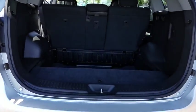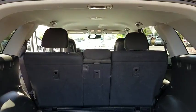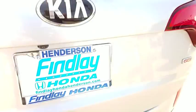Bluetooth, AM FM stereo with CD player, cruise control, side airbag, trip computer, remote keyless entry, rear view camera, tilt steering wheel, four-piece floor mat set.